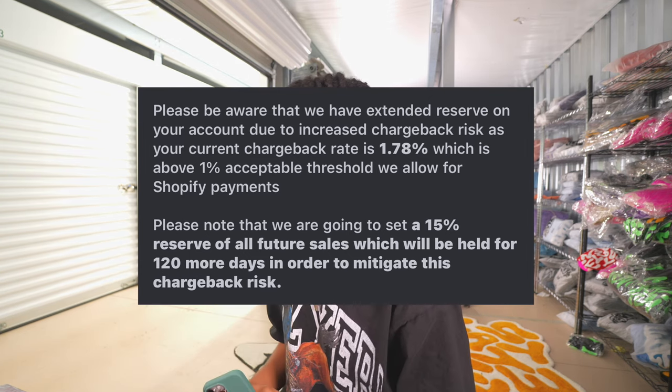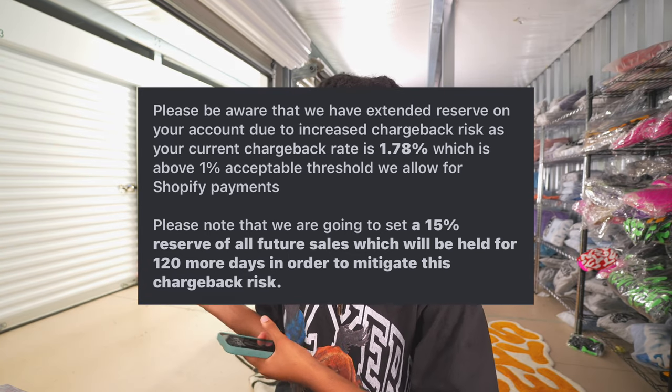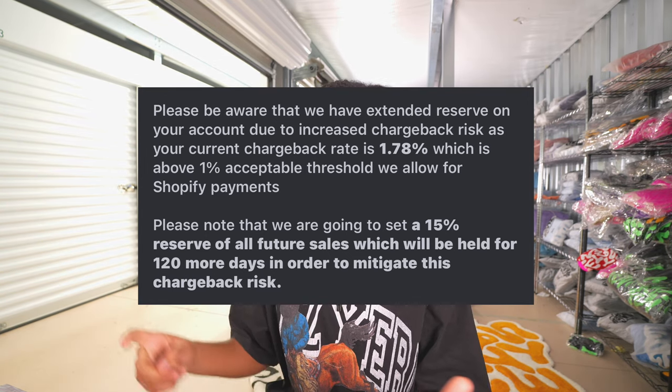My funds have been on hold two times recently — they've held over $20,000 from me total. What they do is, once you get a certain amount of chargebacks, they hold your funds on reserve for either 30, 90, or 120 days to hedge the risk. I'm pulling up screenshots of the emails they send. It could be from chargebacks, a random spike in your sales, or other account activity. For most clothing brand owners, their accounts get held because of chargebacks. All it takes is a 1% chargeback rate — if you're over 1%, your account is going to get held.